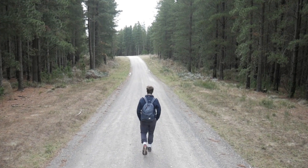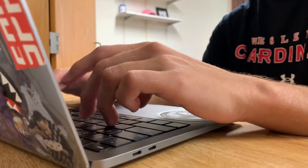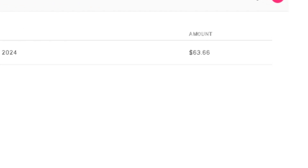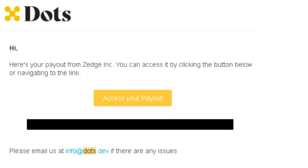I started working as a Zedge contributor on January 18, 2024. Since then, I have been consistently uploading my wallpapers. Recently, I transferred $63.66 to my Payoneer account through Dots Payments on June 13, 2024. This is just the beginning, and I am excited to share my experiences with you.